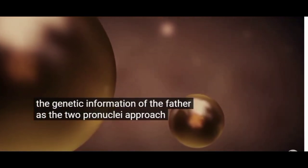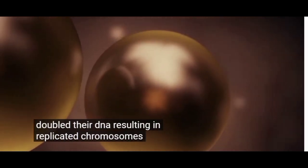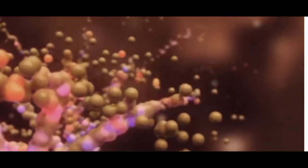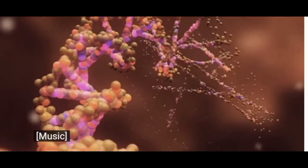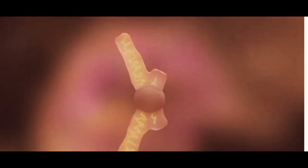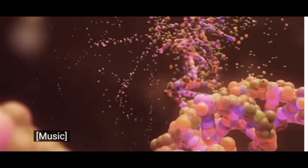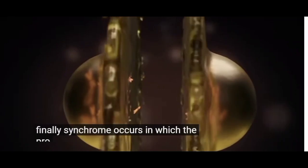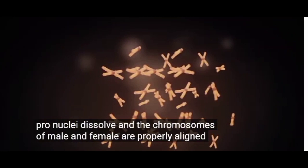As the two pronuclei approach each other, both double their DNA, resulting in replicated chromosomes. Finally, syngamy occurs, in which the pronuclei dissolve and the chromosomes of male and female are properly aligned in the spindle.